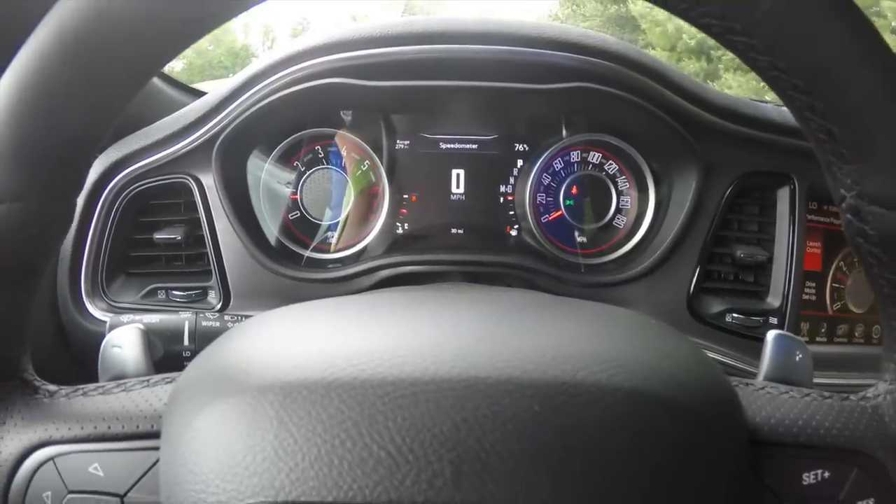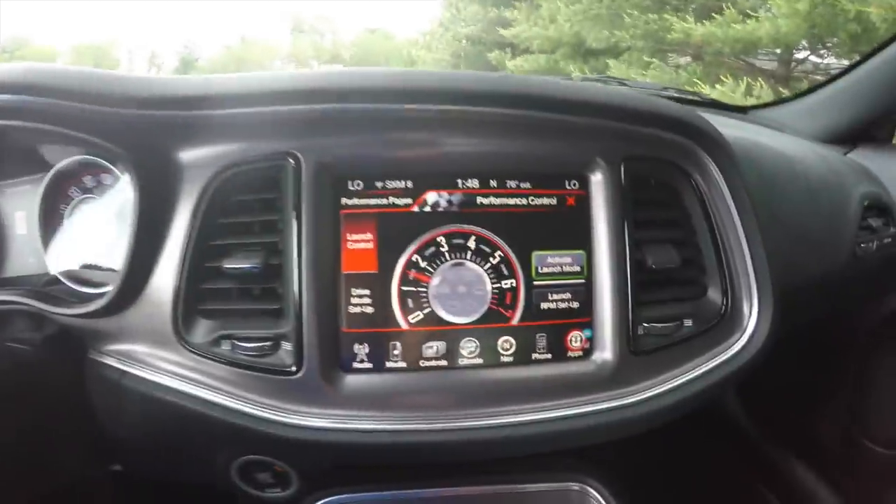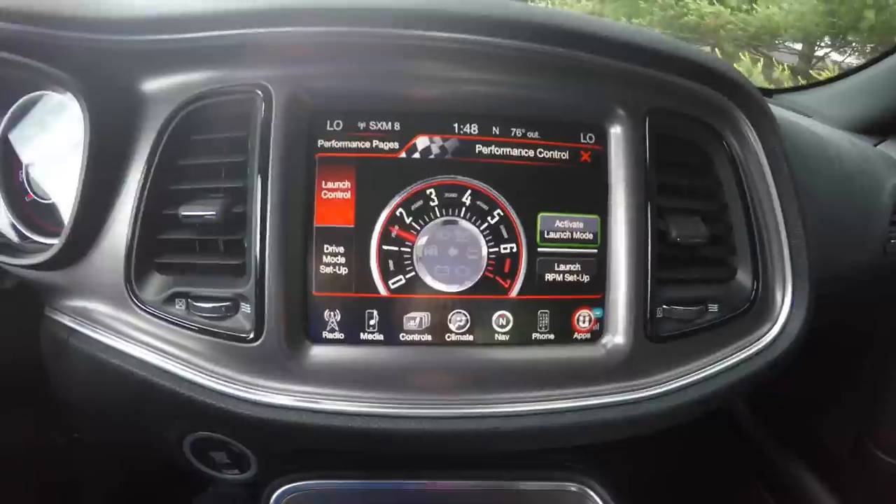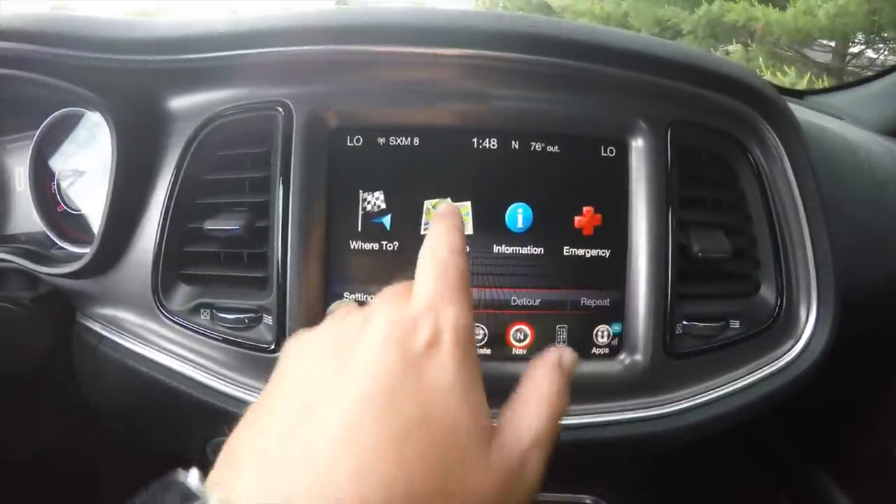The vehicle does have the 180 mile per hour speedometer. The 8.4 inch touchscreen display — shown right now is the performance pages. It is also equipped with Garmin navigation.